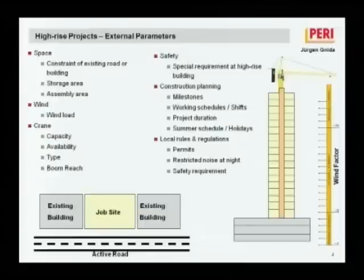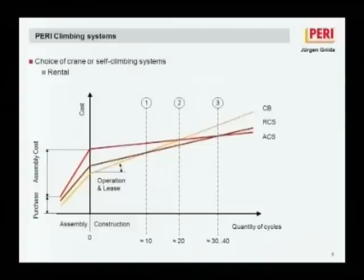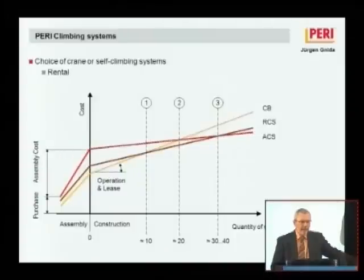Because the self-climbing form is the most expensive formwork, this chart shows the difference between the crane-climbing form — the yellow line — and the self-climbing form — the red line. The self-climbing form is higher in cost for purchase or lease, and assembly costs are also higher. However, the more expensive self-climbing system becomes increasingly economical and efficient depending on the number of floors you have to build on your high-rise building.